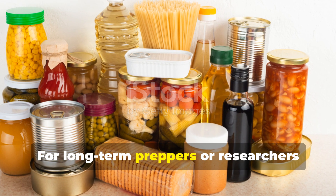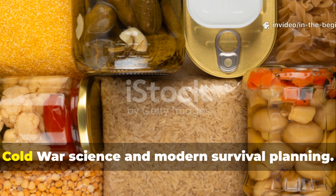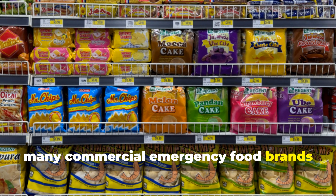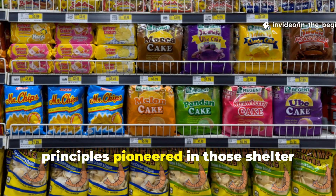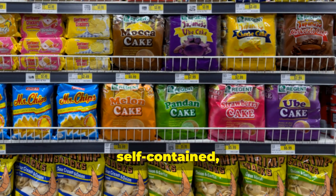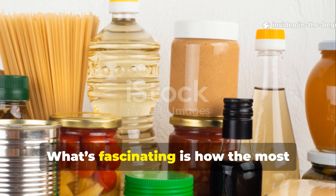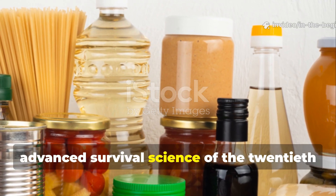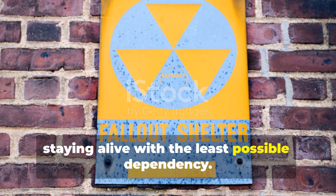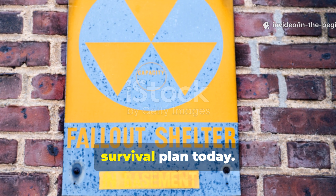For long-term preppers or researchers interested in historical methods, these recipes are a direct bridge between Cold War science and modern survival planning. In fact, many commercial emergency food brands still follow the same caloric and chemical principles pioneered in those shelter rations: high energy, low moisture, self-contained, and resistant to spoilage. What's fascinating is how the most advanced survival science of the 20th century boiled down to one simple goal — staying alive with the least possible dependency. That mindset remains the foundation of every serious survival plan today.